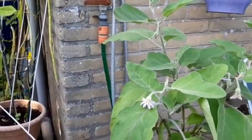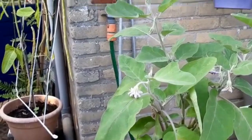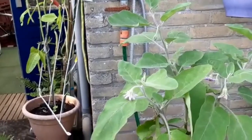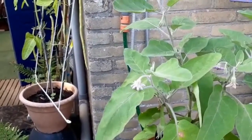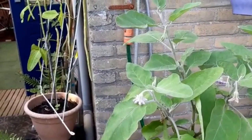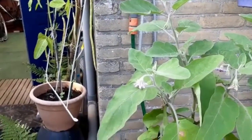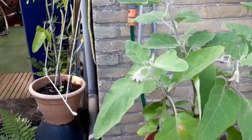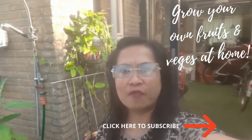By the way, the potatoes I just harvested. These are my veggies for this year, 2021. I'm looking forward to germinating more vegetables next year.